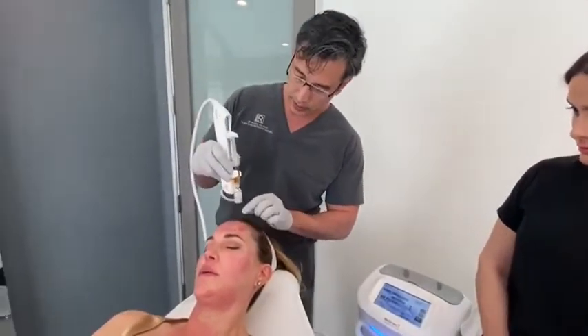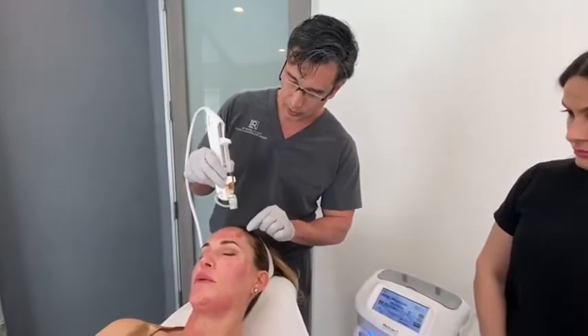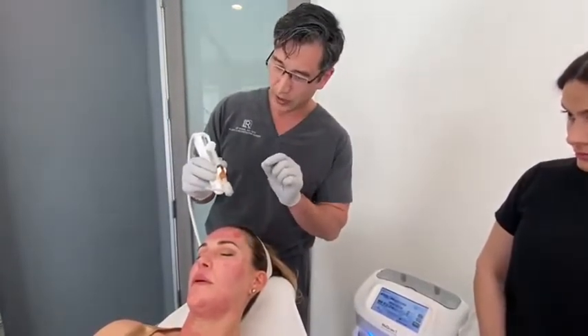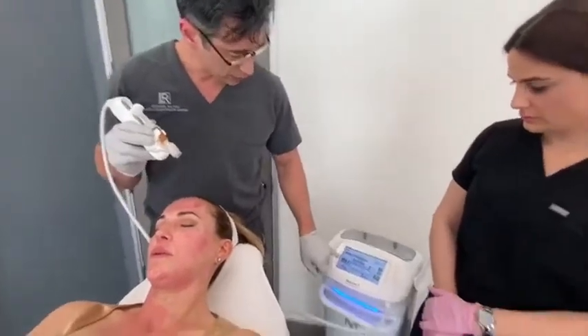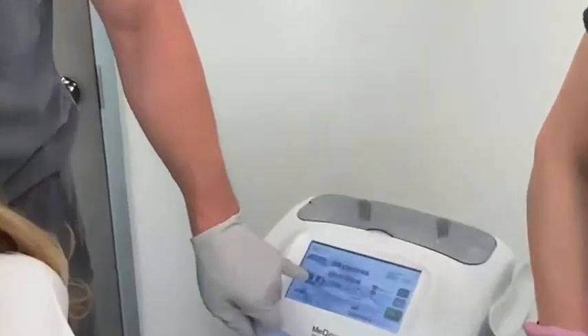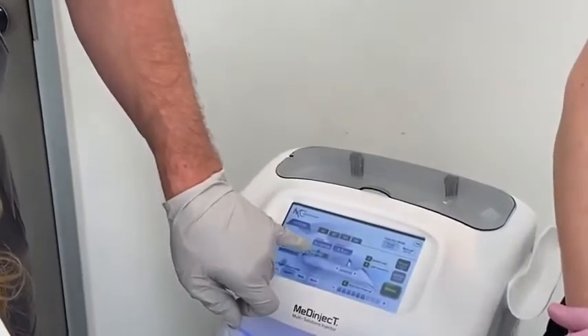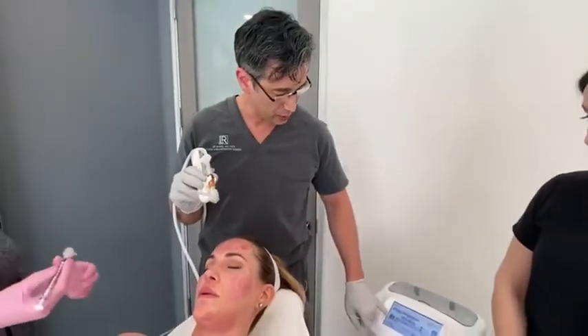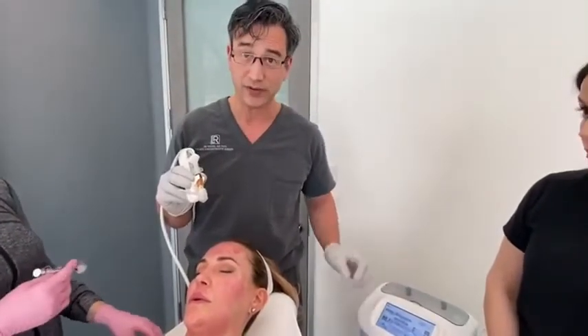It can deliver product directly into the dermis or sub-Q with a perfect metered dose. You can adjust how much it gives at each shot — it does all the math for you. You specify the syringe size, how many total shots you want, and it divides the dose for you.